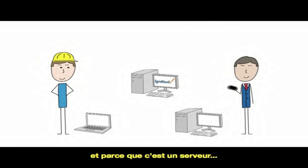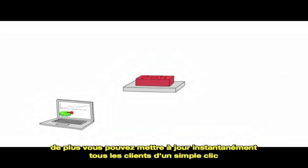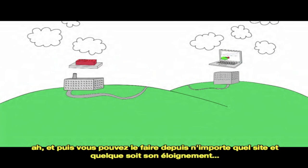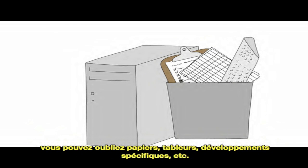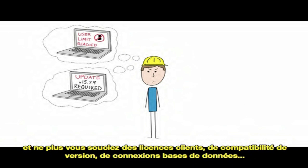And because it's server-based, you can launch unlimited free web-based clients from anywhere, and they're always up to date. What's more, you can update every user's application by pressing one button — and you can do that across multiple facilities that are miles apart. So now you can finally ditch your clipboards and spreadsheets and legacy software systems, and not worry about things like client licenses, software version compatibility, or database connectivity issues.